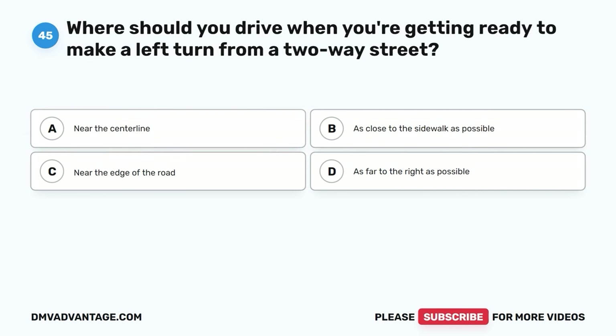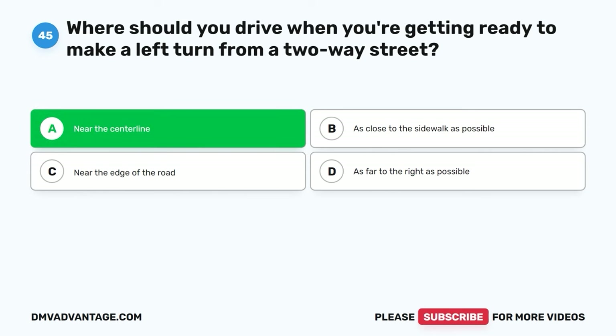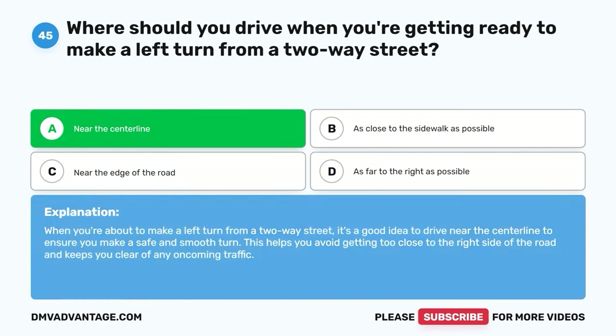Question forty-five. Where should you drive when you're getting ready to make a left turn from a two-way street? A. Near the center line. B. As close to the sidewalk as possible. C. Near the edge of the road. D. As far to the right as possible. The correct answer is A. Near the center line. When you're about to make a left turn from a two-way street, it's a good idea to drive near the center line to ensure you make a safe and smooth turn, keeping you clear of oncoming traffic.